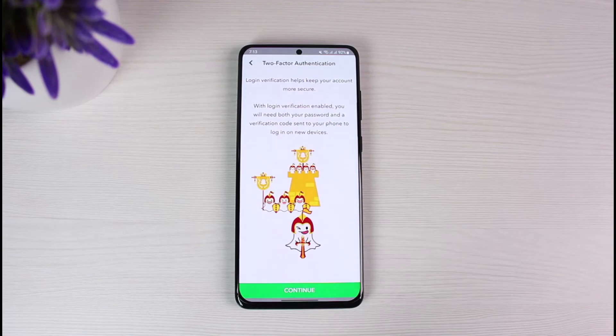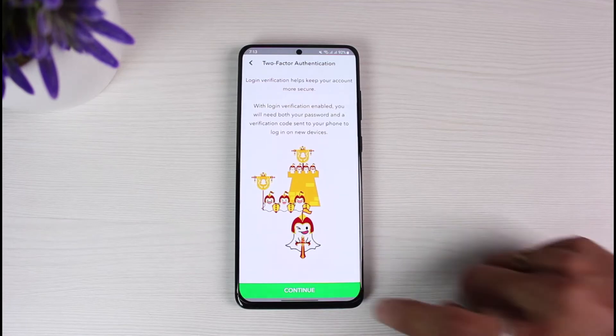If you have not turned on two-factor authentication, you will never receive that kind of message, but when somebody tries to log into your account and their credentials are correct, they will be automatically logged in — so be very aware of that. If you do want to turn it on, tap on the Continue button.